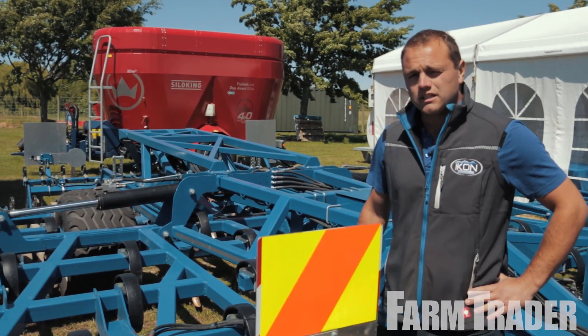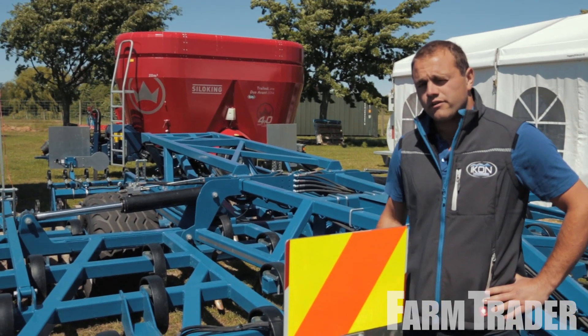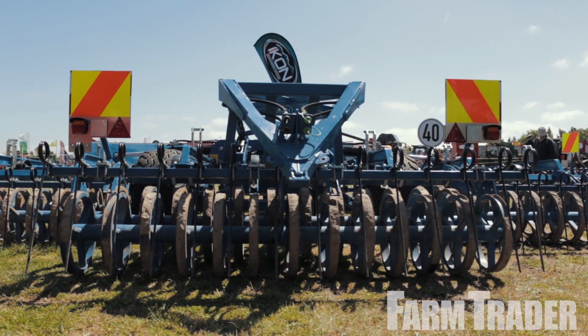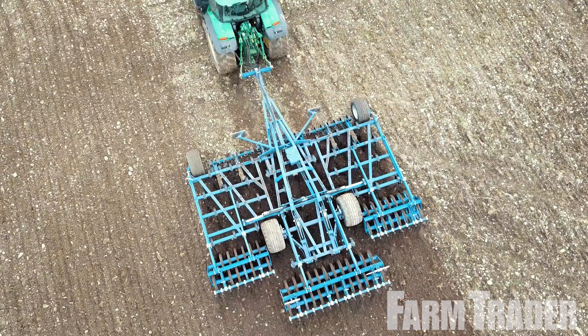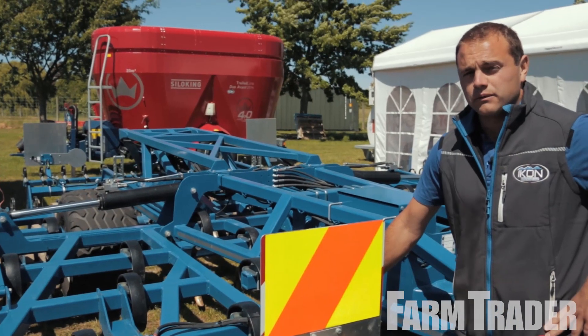It's an S-tine machine, but it's quite well refined. It's got a good tine spacing of about 150 mil, so it covers all of the ground. It can be used for primary work as well as finishing. It can work up to a depth of 150 mil.